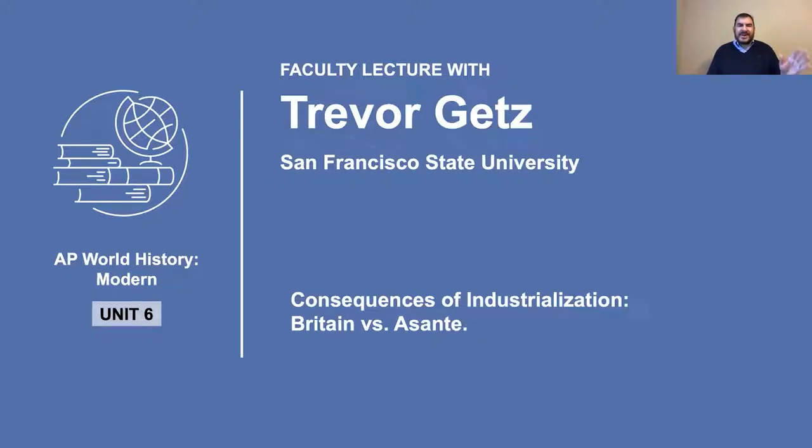The British Empire here consisted of only a few small territories, port towns, and forts. During the era of the Atlantic slave trade, when the British were the world's great slave traders, these had been profitable positions. But by the 1860s, they were just expensive and didn't make much money for British merchants or much tax for the British crown.